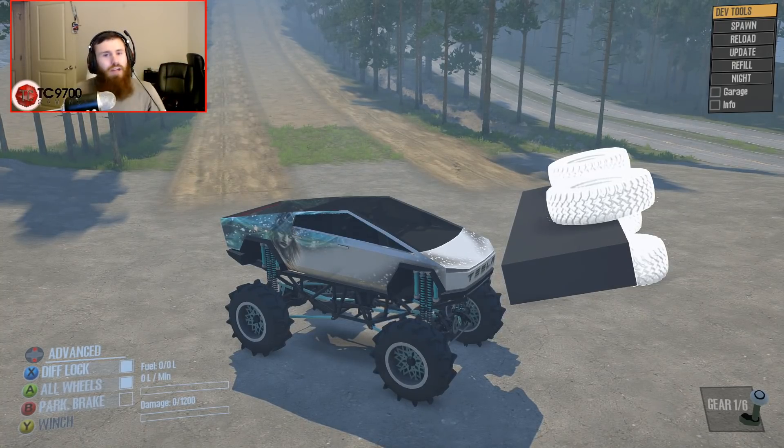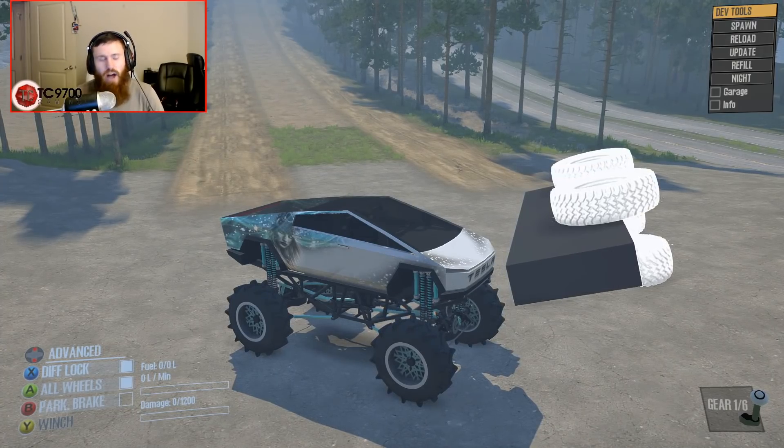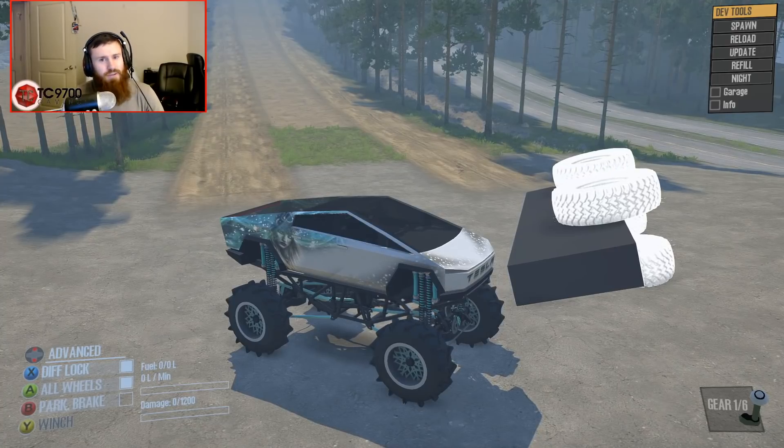This is going to conclude my review of the best worst truck ever in Spintires Mudrunner. If y'all enjoyed, hit that like button. Let me know your thoughts and opinions in the comments down below. And if you're new to the channel, make sure to hit that subscribe button, turn those notifications on, and I'll see y'all in the next one. Talk to you guys later.